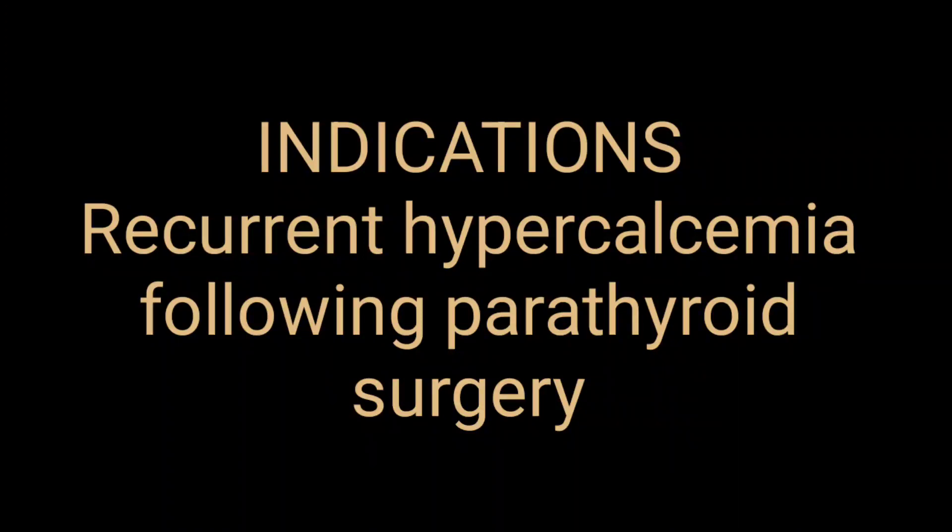The Sestamibi scan is used for cardiac abnormalities and also for parathyroid gland abnormalities. This short video will cover the Tc-99m Sestamibi radiopharmaceutical. Let's start watching these images. Tc-99m Sestamibi is also called the Sestamibi scan. The indication for this scanning is as follows.